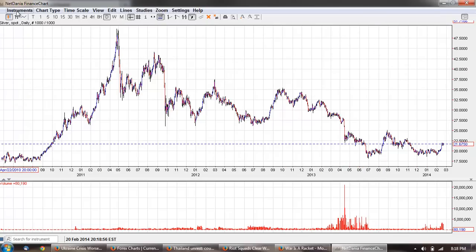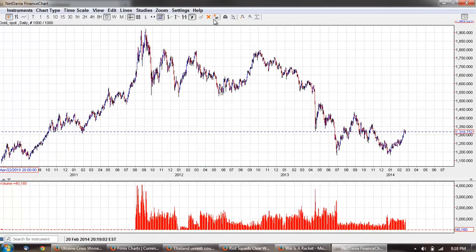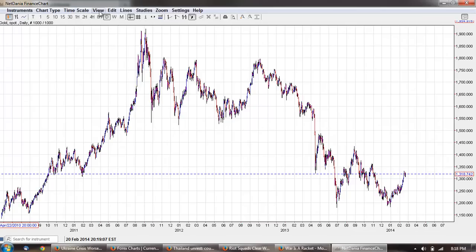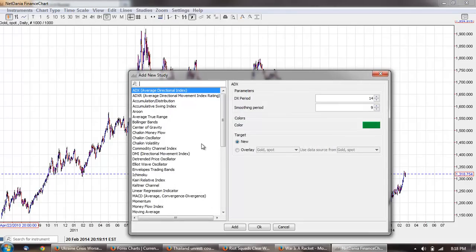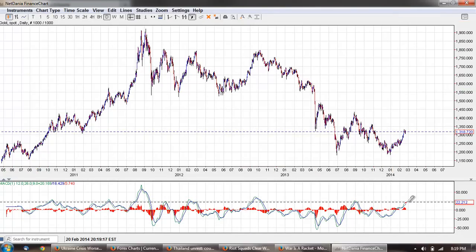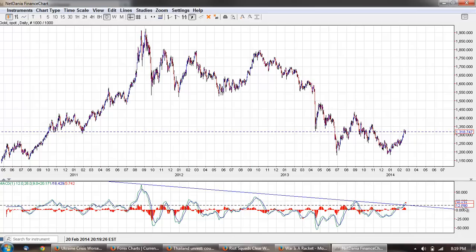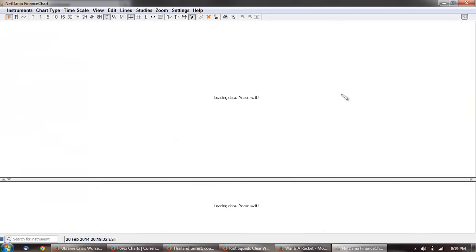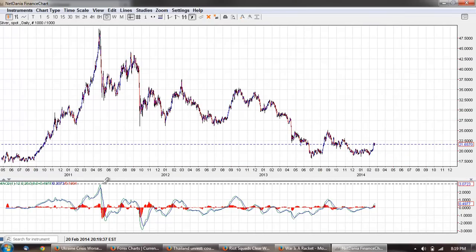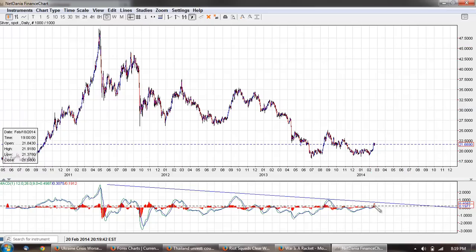Now gold is roughly similar. If we pull up the volume and the MACD, you can see we've crossed through the zero line here on the MACD. It appears a little bit overbought — just depends on how we draw the line — so it may be due for a correction. Back to silver: not quite as overbought; still trying to reach a point of being overbought.